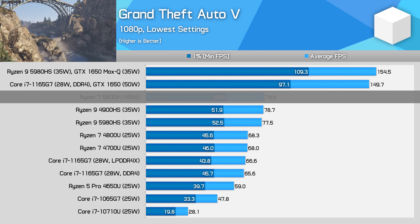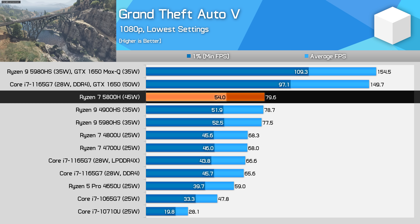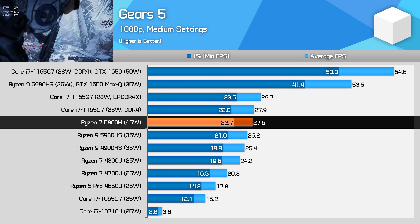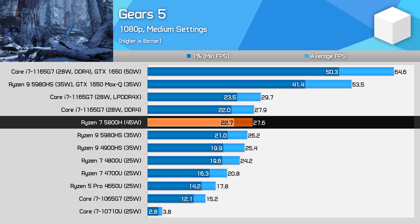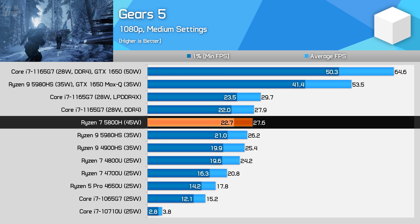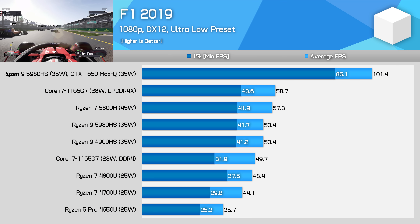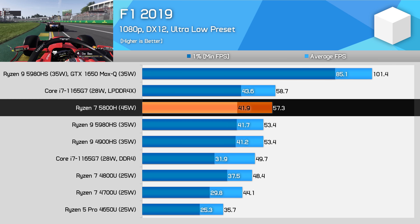I'm not going to place a big focus on integrated GPU performance with the Ryzen 7 5800H, because in the majority of laptops using this processor they'll be paired with some form of discrete GPU. For those interested, in GTA 5 the 5800H delivers essentially the same performance as the 5980HS. In Gears 5, the 5800H ends up 5% faster on average than the 5980HS, which is down to the power limit allowing a higher sustained clock speed, despite the 5980HS having the higher maximum clock on the spec sheet. In F1 2019, the 5800H roughly matches the Core i7-1165G7 for integrated graphics and delivers about 7% more FPS than the 5980HS.